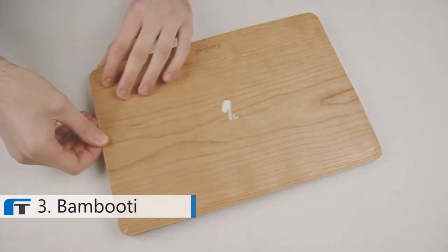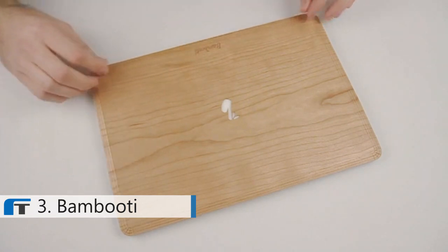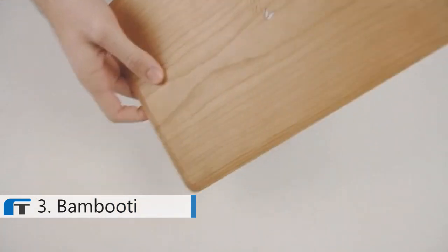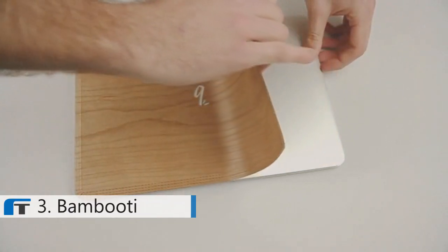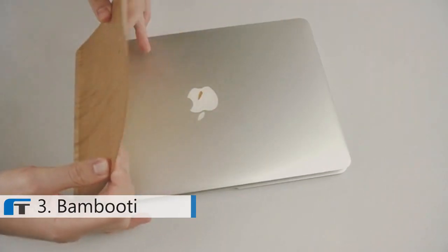Using the latest 3M technology, the skin easily sticks to the back of your MacBook. But when it's time to remove it, you can just peel it off without leaving sticky residue behind, so it won't mess up your MacBook.